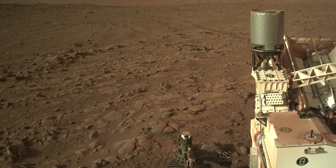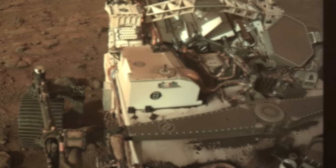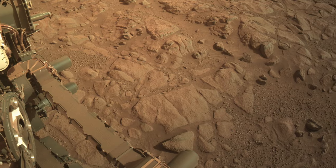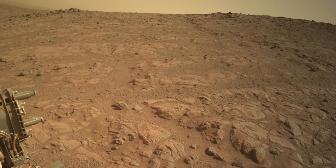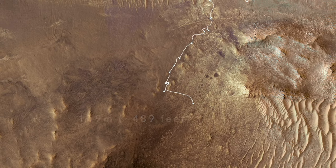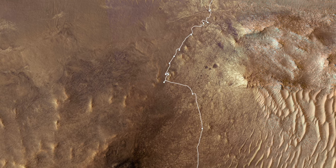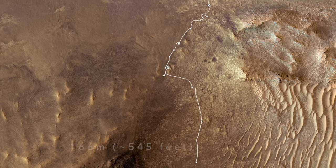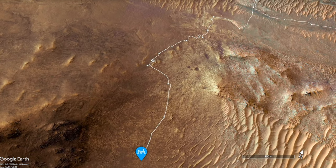Perseverance was greeted by a landscape of relatively flat fractured outcrops, more reminiscent of the margin unit it first encountered, compared to the sand-covered version it struggled through later. The second drive across this terrain exceeded the first, and the third drive beat the second one. So over the course of three drives and four sols, Perseverance has covered more ground than the previous ten drives.